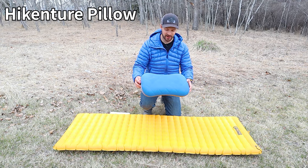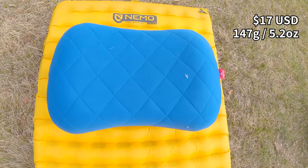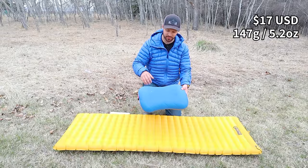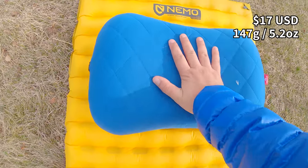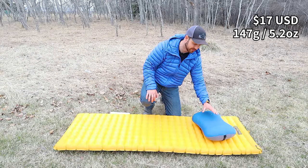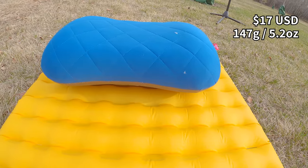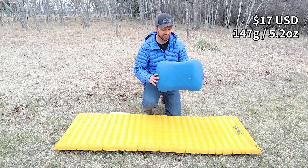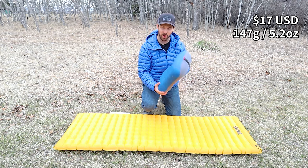The Hikenture pillow has a really nice shape — good width and depth, with an ergonomic curved bottom and a slight hourglass shape with a curved top. Baffle-wise it's super supportive, taking cues from the Trekology with higher sides that cradle your head, and remains supportive even when deflated. At 3.75 inches tall it's just entering that comfortable range. It also has a quilted synthetic insulation topper and a removable pillowcase, adding comfort and washability.